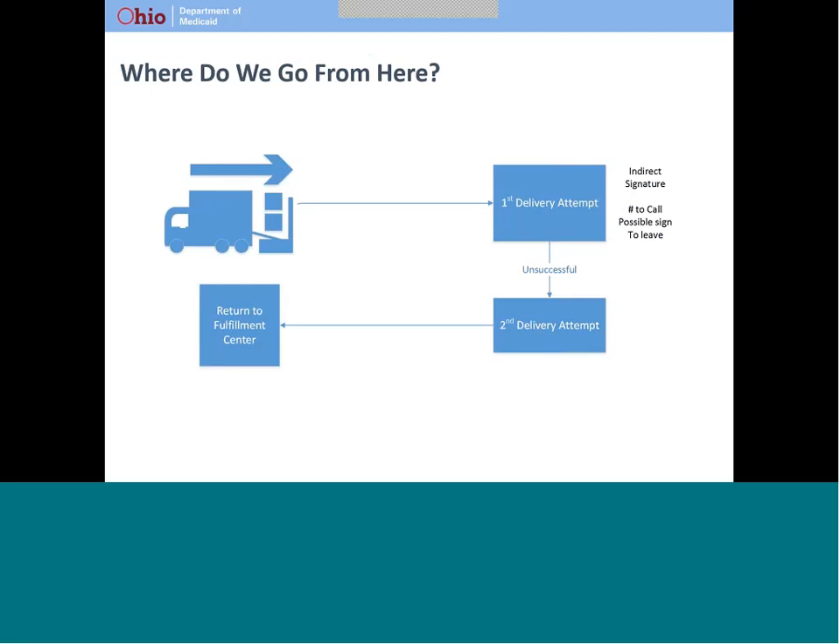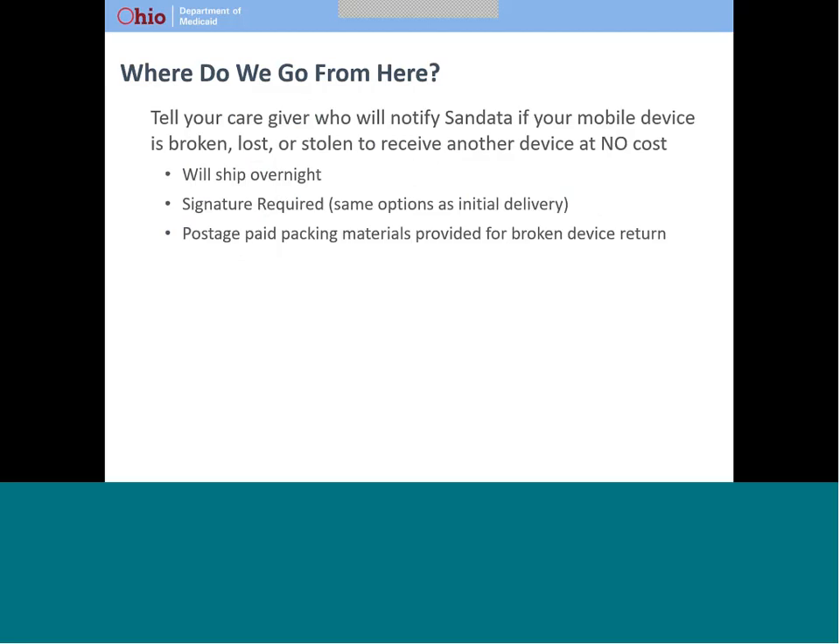If no one is home when the device is delivered, the driver will leave a note on your door. You can check a box on the note that asks Federal Express to leave the device without signature on the second delivery attempt. If no one is home on the second attempt and the note allowing delivery without signature is not on your door, the device will be returned to SANdata. If your device isn't working correctly, is lost, or is stolen, tell your provider. Your provider will notify SANdata. If your device is broken, you will receive return materials in the mail. Those materials can be used to send the broken device back at no cost to you — just put the device and charger in the mailer, seal it, and drop it in any mailbox. In all cases, another device will be provided at no cost to you or your provider.